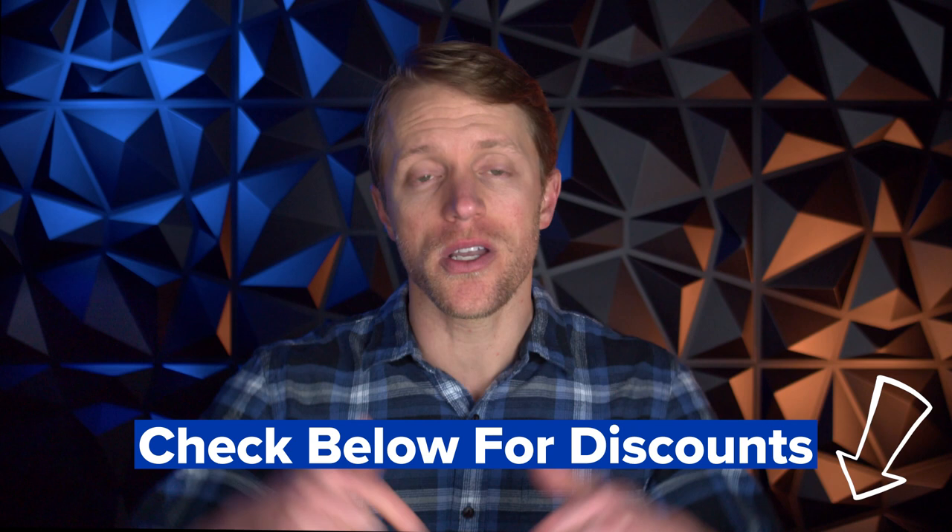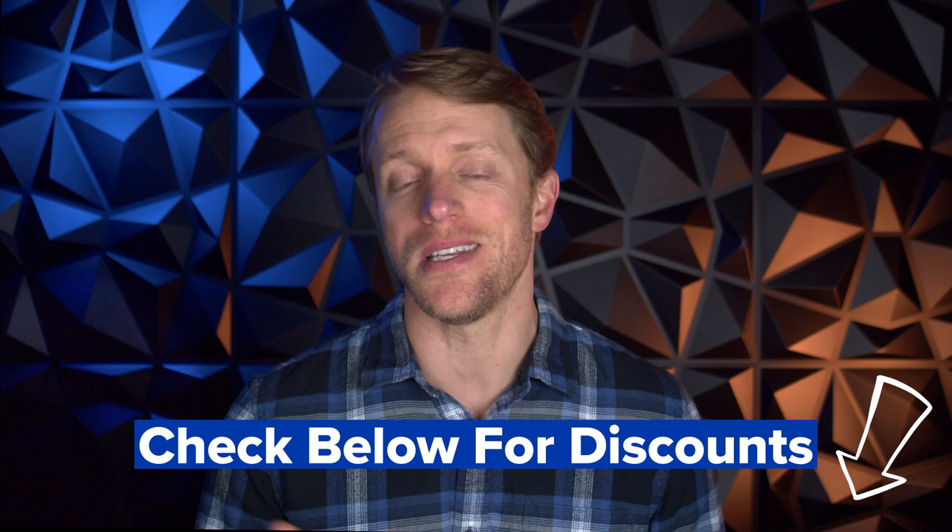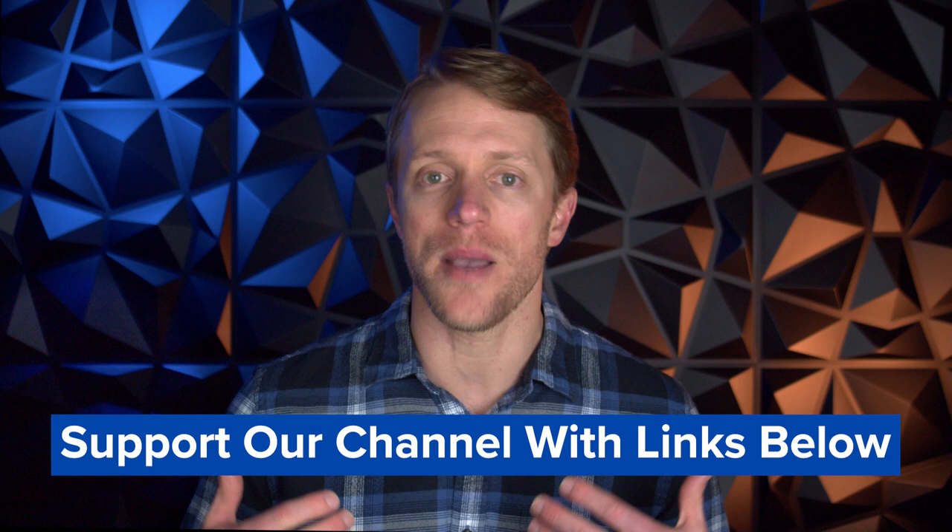We work really hard to produce honest and helpful content, all totally free. So if Babbel ends up being the right choice for you, we'd really appreciate it if you'd use those links listed down below in the description — that's how you can support our channel and allow us to keep creating these types of helpful review videos. And if it turns out that Babbel isn't a great match for you, no problem at all — I just want to make sure you get matched up with the right language app.